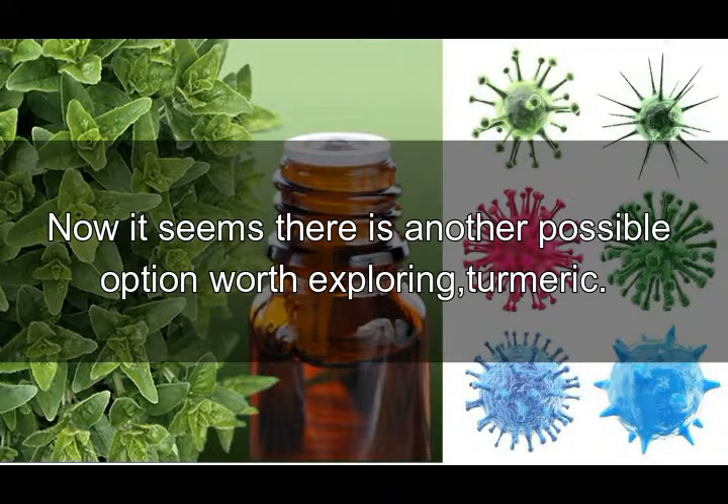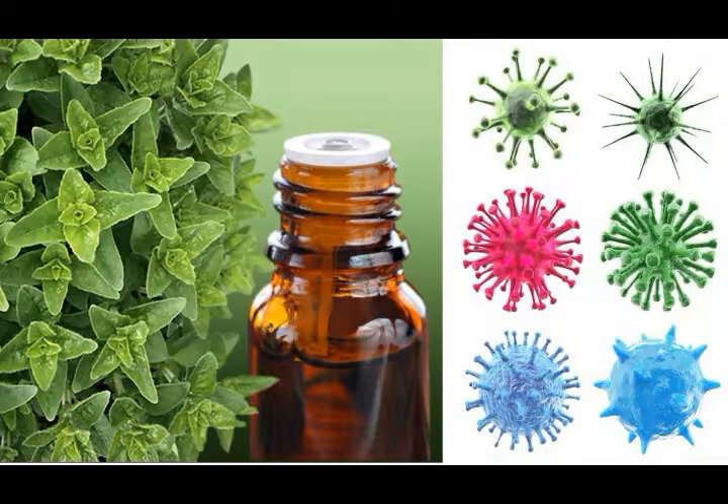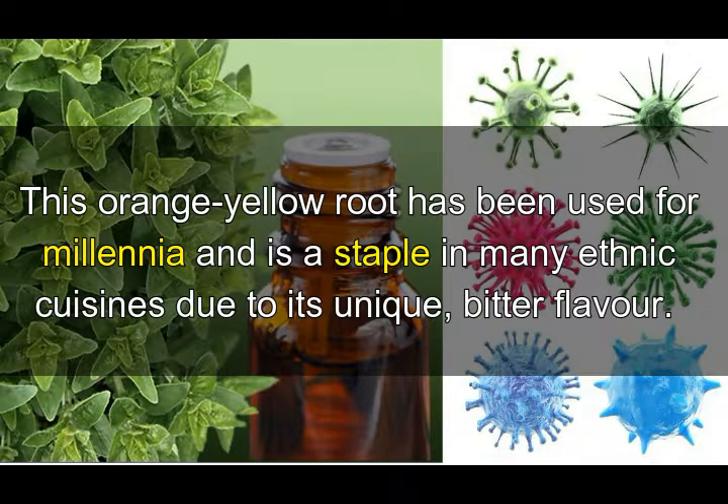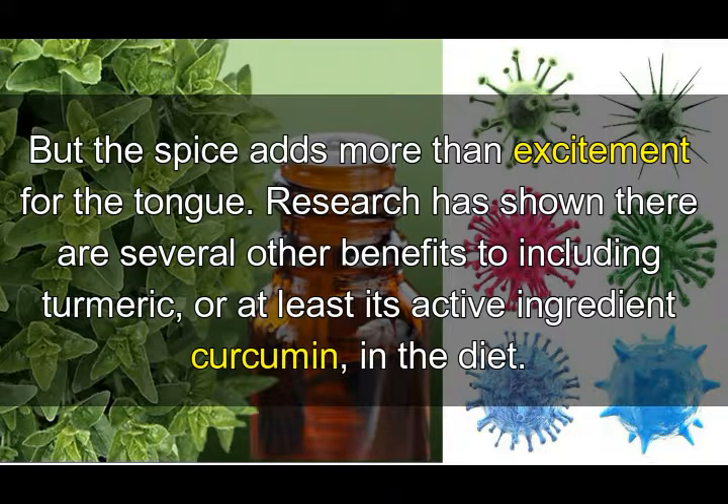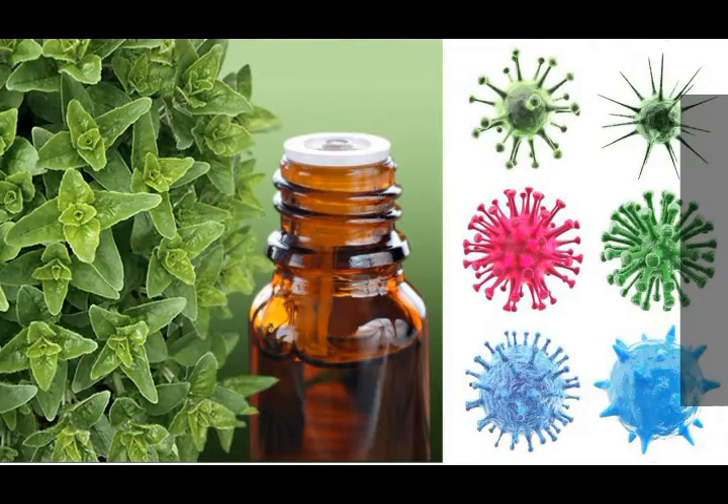Now it seems there is another possible option worth exploring: turmeric. This orange-yellow root has been used for millennia and is a staple in many ethnic cuisines due to its unique bitter flavor. But the spice adds more than excitement for the tongue — research has shown there are several other benefits to including turmeric, or at least its active ingredient curcumin, in the diet.